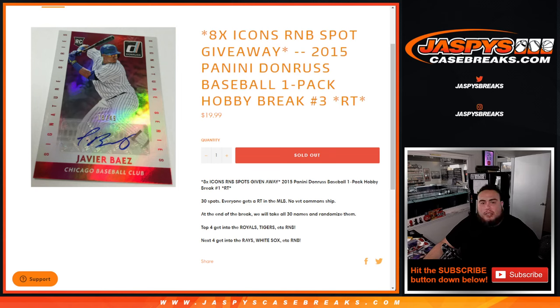What's up everybody, Jason here from JazzBeastCaseBreaks.com. We're giving away 8 Diamond Icons with a random number of lock spots in this 2015 Donruss Baseball Hobby Pack break number 3.